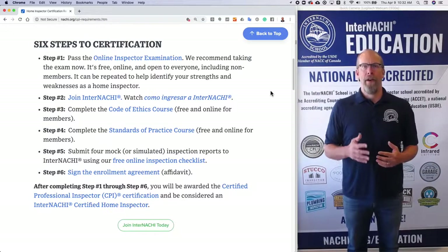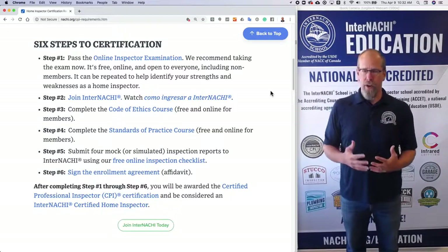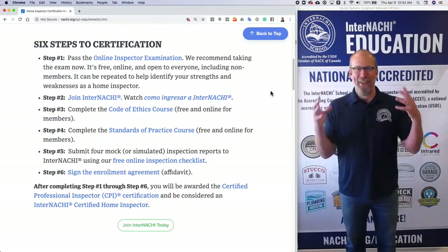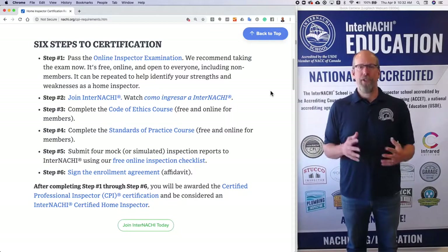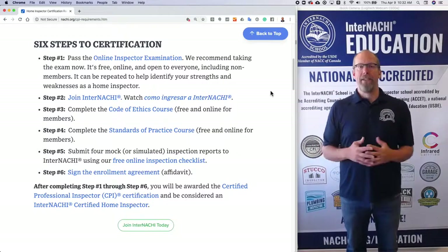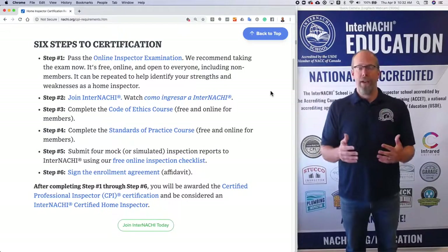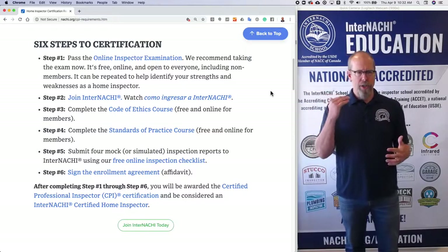There are six steps to become a certified home inspector. Step one: you pass the online home inspector exam. This is a very difficult exam — most people fail. It's challenging if you're coming right off the street, whether you're a math teacher or a contractor. There are 120 questions and you must achieve an 80% mark to pass. This online inspector exam is free, online, and open to everyone, so you can take it over and over again if you fail.